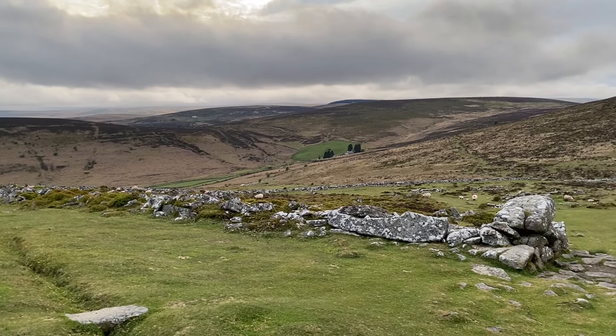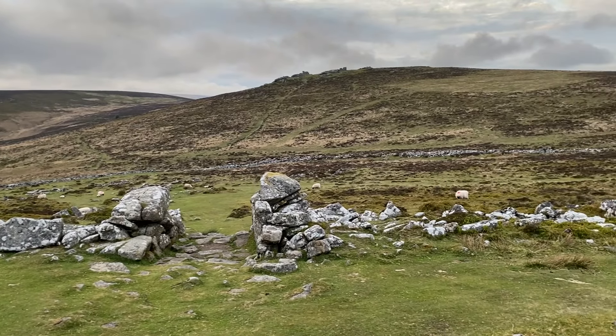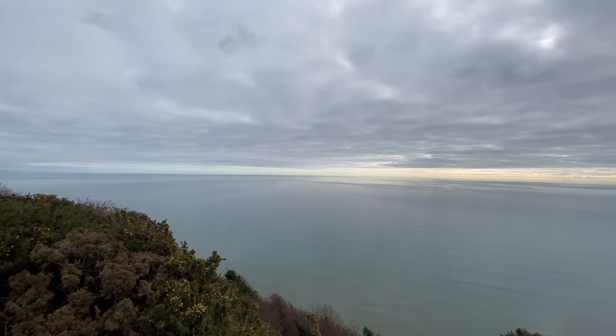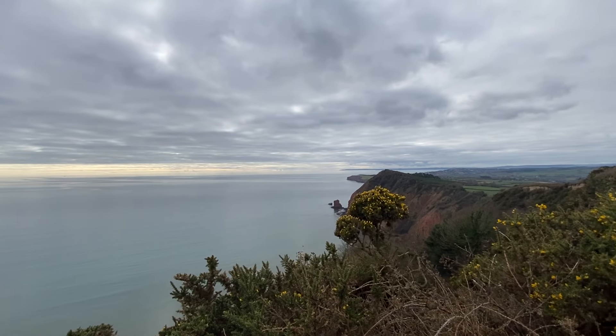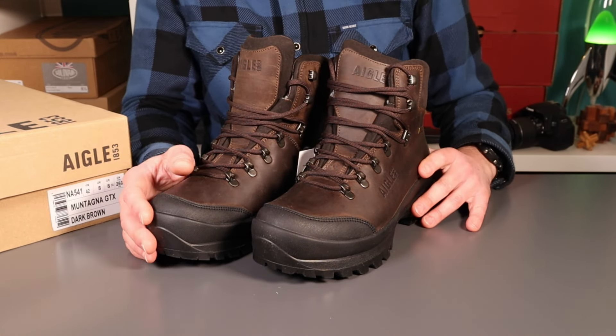Little boot review tonight. If you follow my channel or Instagram, you'll know that one of the ways I like to spend my free time is walking on Dartmoor. We're really lucky to have Dartmoor on our doorstep in Devon, plus the coast paths. The boots I've typically walked in have been Red Wings - I'm a massive fan of the brand - but they're not the best in wet conditions, so I've decided to invest in some good quality walking boots.